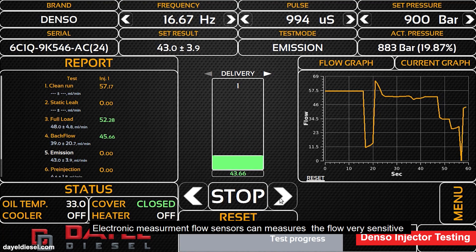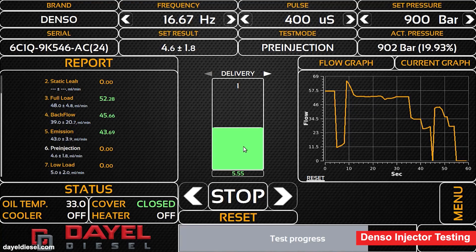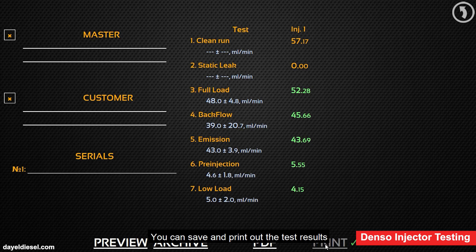Electronic measurement flow sensors can measure the flow very sensitively. You can save and print out the test results.